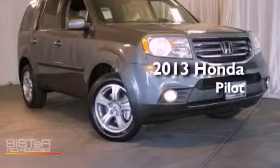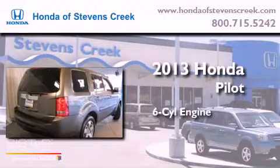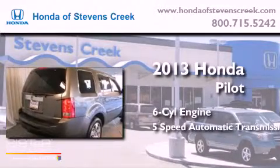This is a brand new 2013 Honda Pilot. It has a six-cylinder engine and a five-speed automatic transmission.